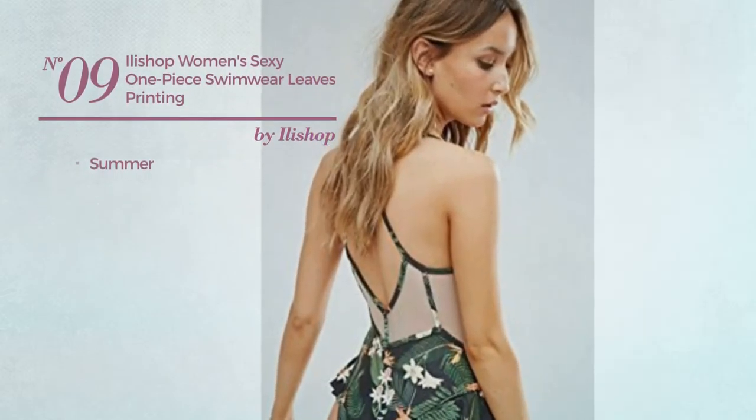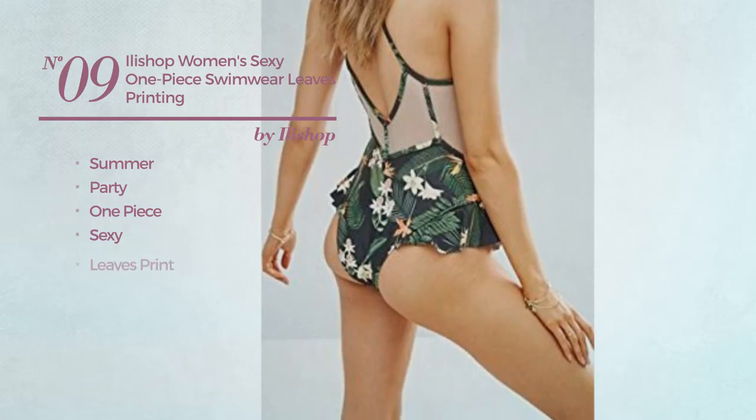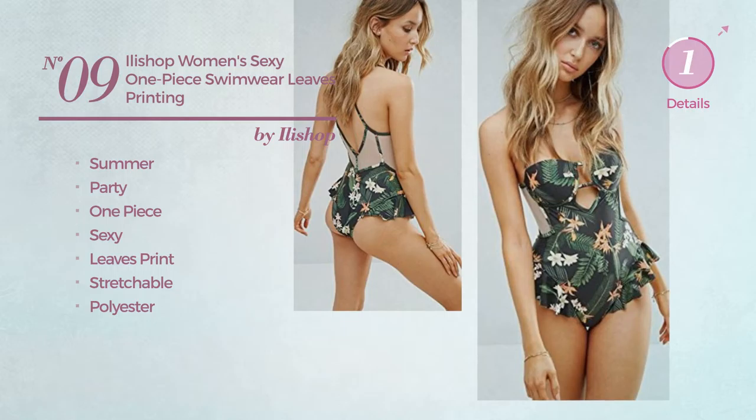Number 9. A Summer Party One-Piece Garment. Featuring a sexy look, with leaves print. Produced with stretchable polyester. Available uniquely in green color.